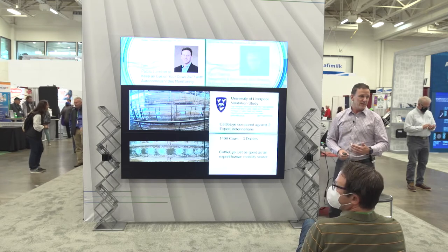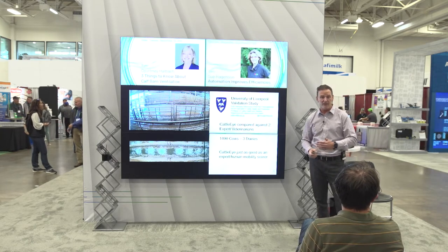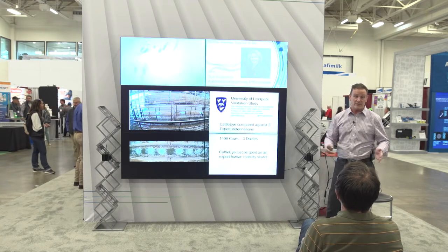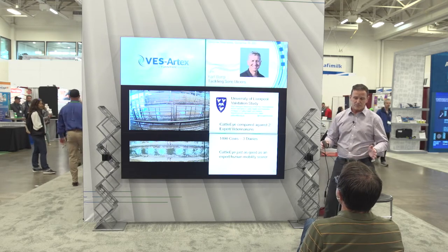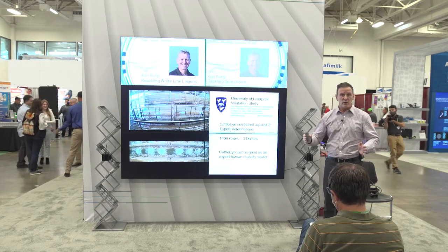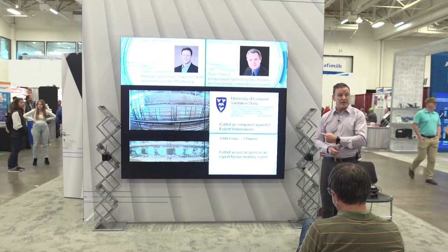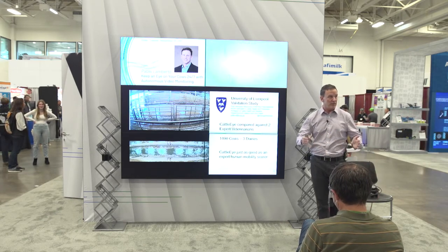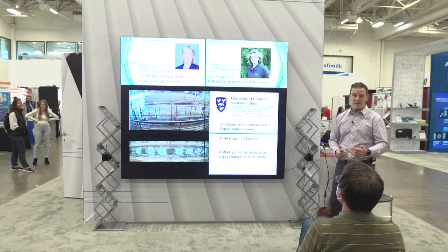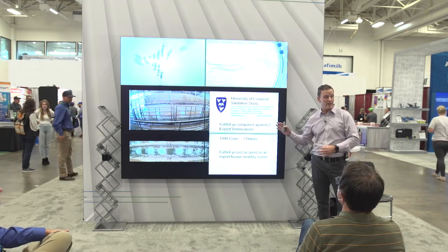One of the things we are trying to demonstrate is that our system is at least as good as the human eye. For doing that, we did a validation with the University of Liverpool and Professor Giorgio Okinomo, who is probably one of the world leaders on lameness. In the UK, we took two highly trained veterinarians who score cows on a daily basis. The UK has a mandatory system where by law you have to have an assessment of your herd at least once or twice a year to recognize lameness status, and based on that you have to accommodate your practices to minimize the impact of high lameness prevalence. Lameness is one of the three diseases related to animal welfare, so it is highly scrutinized.